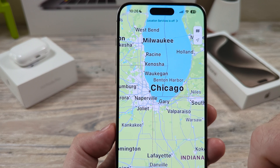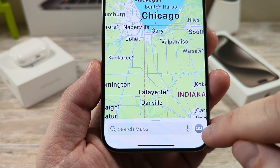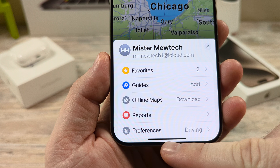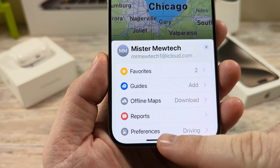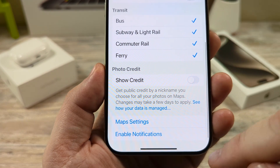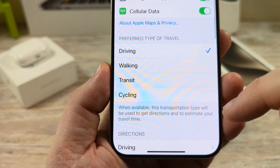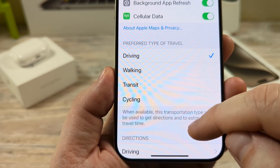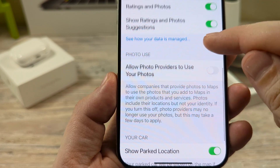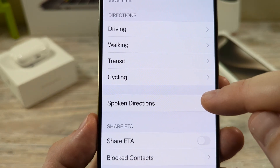So if you're in Apple Maps, the first thing you're going to want to do is tap on your profile in the bottom right corner. Once you do that, at the very bottom of that screen you're going to see Preferences. Tap on Preferences, then scroll all the way to the bottom of the next screen until you see Maps Settings. Go ahead and tap on Maps Settings.